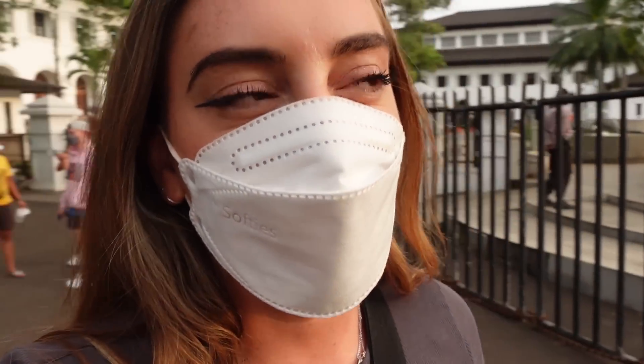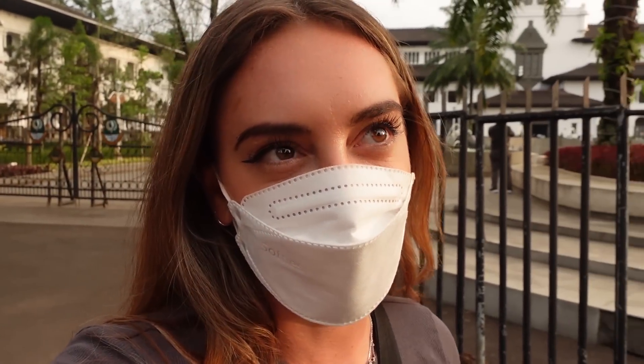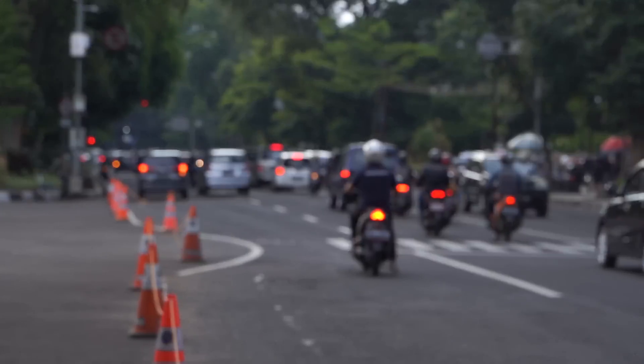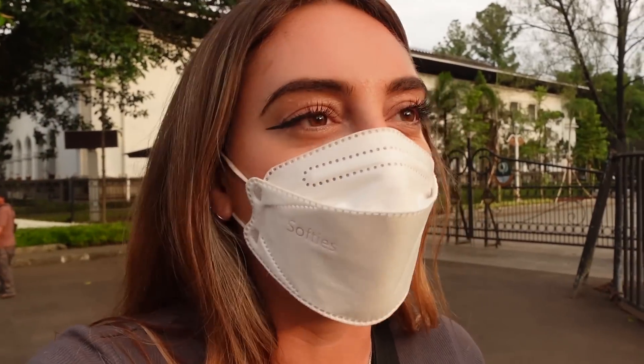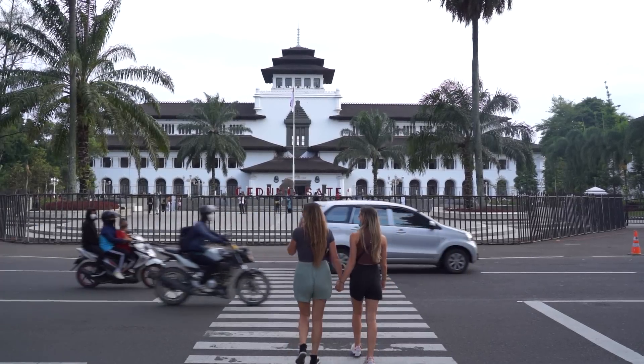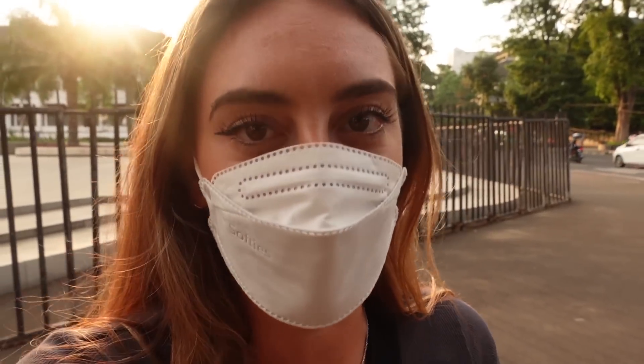We just arrived in Bandung and there's already such a big difference between Jakarta and Bandung. I feel like Bandung is smaller, just a bit more cozy — I love the coziness of the city. There is a lot of traffic as you can see behind me, but it's still not comparable to Jakarta because Jakarta had way more traffic.